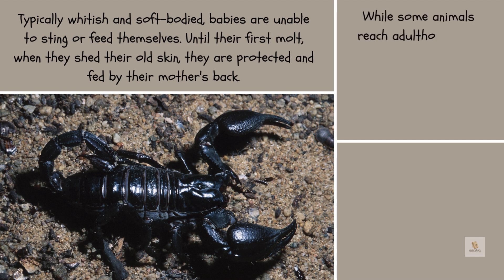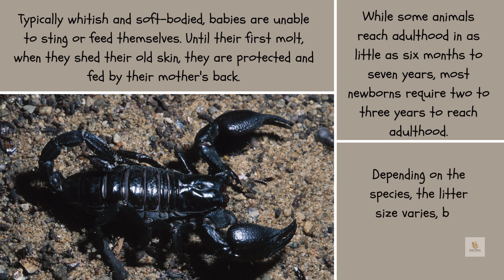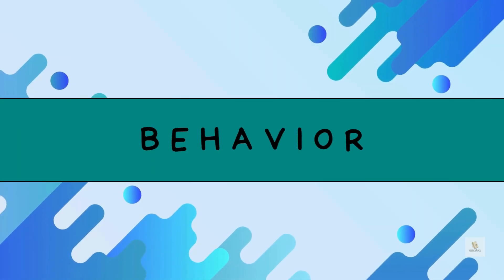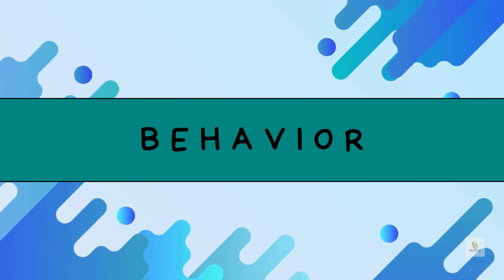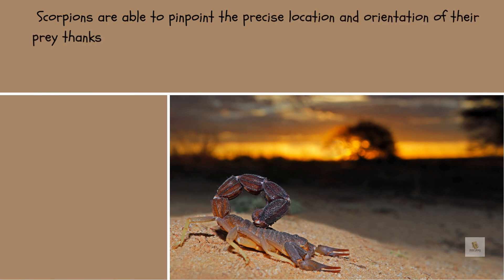Until their first molt, when they shed their old skin, they are protected and fed on their mother's back. While some animals reach adulthood in as little as six months, most newborns require two to three years to reach adulthood. Depending on the species, litter size varies but typically numbers around eight offspring.